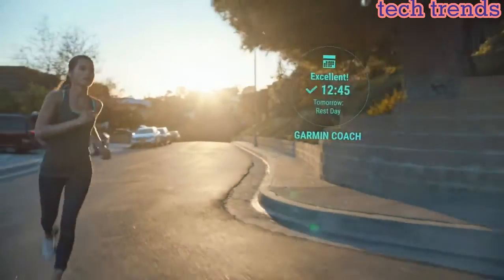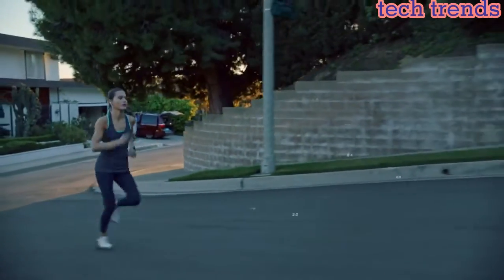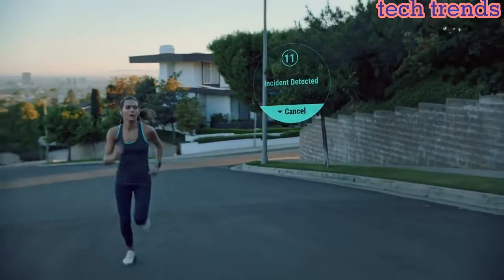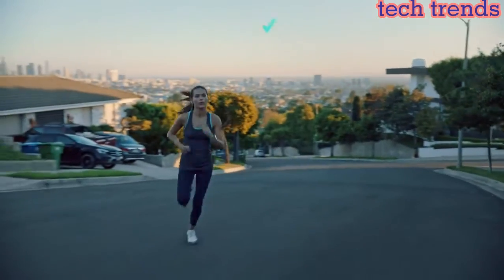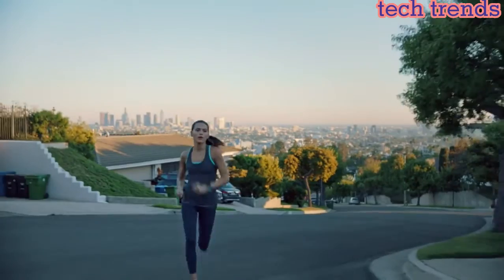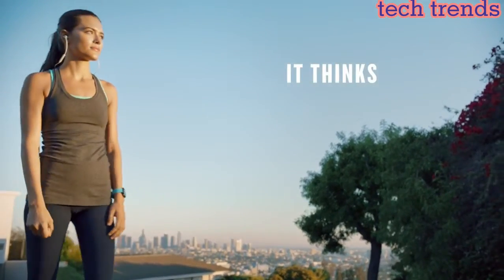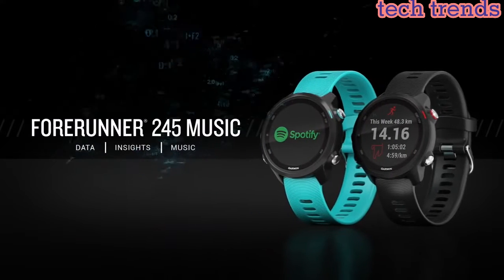Heart rate monitoring: the watch has a wrist-based heart rate monitor that tracks your heart rate throughout the day and during workouts. Training plans: the watch offers training plans that are tailored to your fitness level and goals. Performance monitoring: the watch tracks your VO2 max and training load.